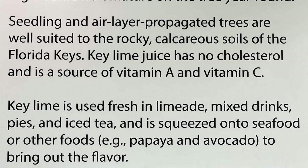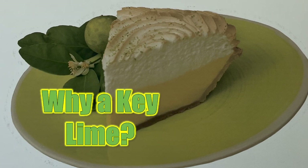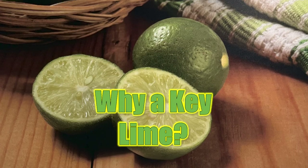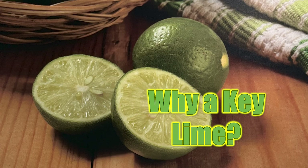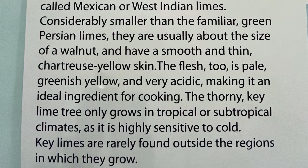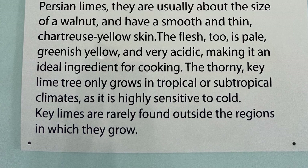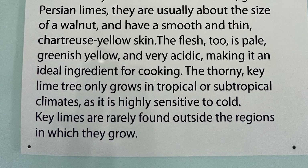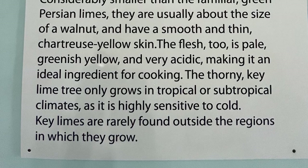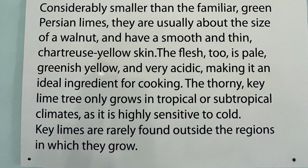I love them — I have a whole bag full in my refrigerator all the time. Now why Key Limes instead of regular limes? You can get regular limes, but make sure they have seeds. Key Limes always have seeds. If a fruit doesn't have a seed, you know what that means. Considerably smaller than the familiar green Persian limes, they are usually about the size of a walnut and have a smooth, thin, chartreuse yellow skin. The flesh too is pale, greenish-yellow, and very acidic, making it an ideal ingredient for cooking. The thorny Key Lime tree only grows in tropical or subtropical climates, as it is highly sensitive to cold. Key Limes are rarely found outside the regions in which they grow.